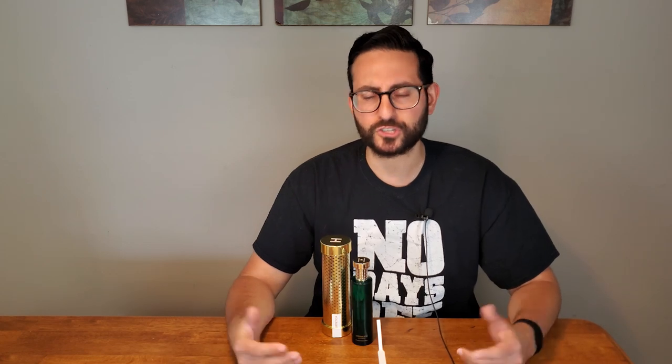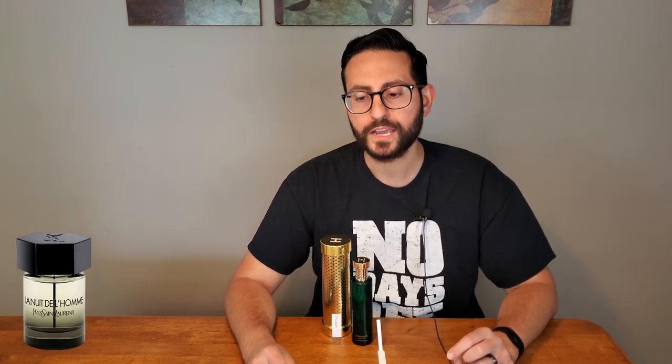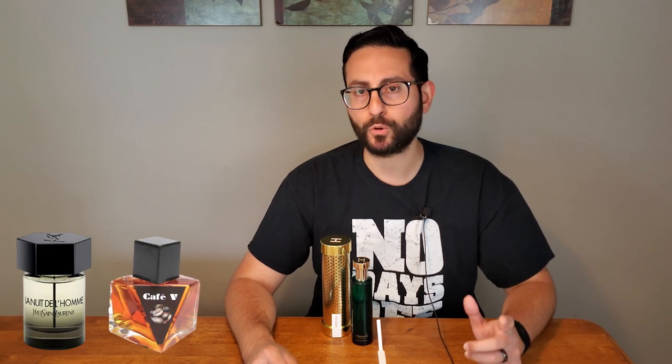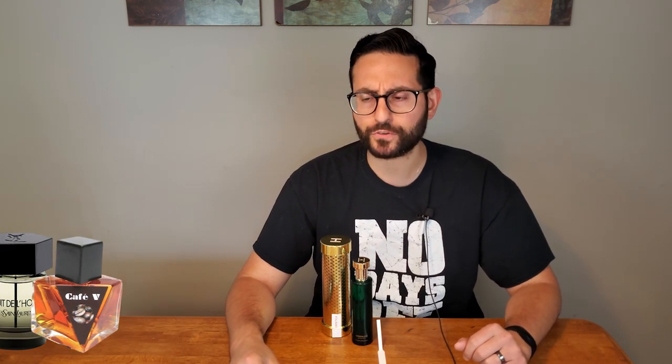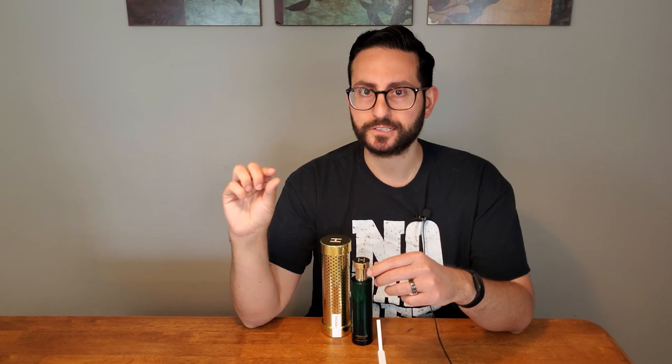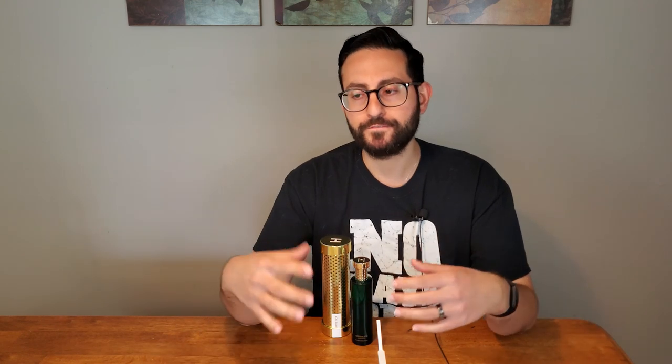If you're looking for a cardamom-heavy scent, a lot of people on the designer side talk about La Nuit de L'Homme by Yves Saint Laurent, and Cafe V by Olympic Orchids is also a really strong cardamom fragrance — kind of overwhelming in that sense. But as far as we're concerned with this one, it's aromatic, a little bit spicy, certainly minty, a little resinous, but overall very likable and very easy to pull off in the springtime.